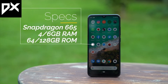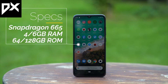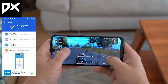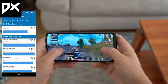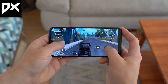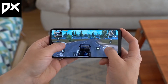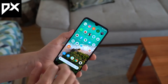Now let's talk about the performance. It runs on the Snapdragon 665, which is an improved version of the Snapdragon 660. For gaming, you will get good performance — you can play most games on medium settings, and some games even on high settings. Overall, it's a good processor for this budget.